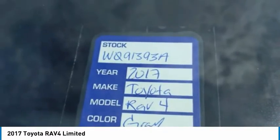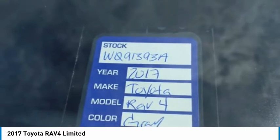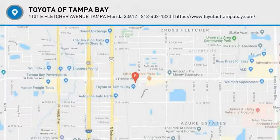Daytime running lights. This isn't just a vehicle, it's an experience. So stop in for a test drive today.